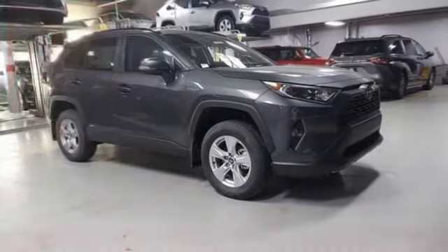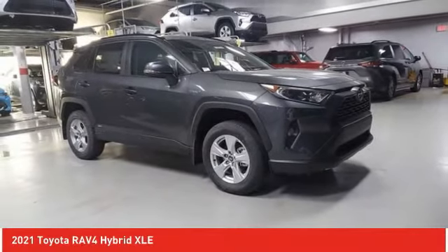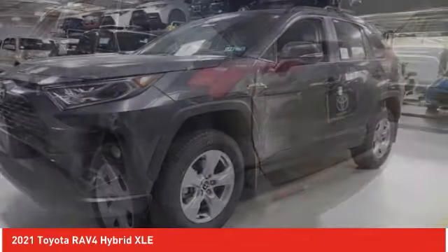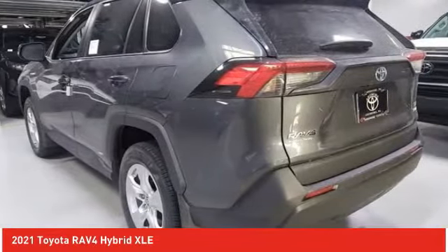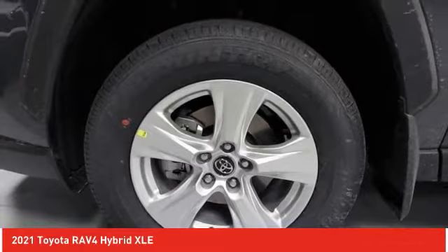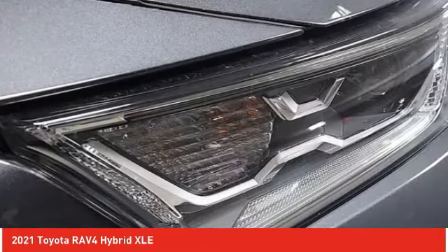Take a ride in the 2021 RAV4. The RAV4 is one of the most fuel-efficient SUVs in its class. Versatile and efficient, the RAV4 mixes the comfort and drivability of a sedan with the benefits of an SUV. This highly evolved, well-packaged crossover SUV lets you have it all.